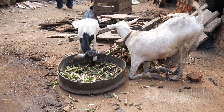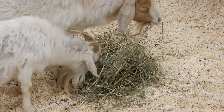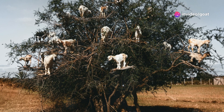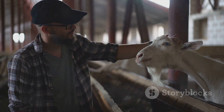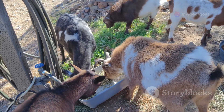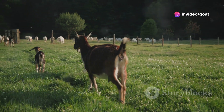Acacia trees are an ideal food source that can sustain goats even in harsh conditions. The relationship between goats and acacia trees goes deeper. The trees provide essential nutrients that improve the health and productivity of the goats, while the goats help in maintaining the trees. It's a win-win for the farmer, the animals and the land. Farmers get healthier, more productive goats, and the land benefits from improved soil fertility and reduced erosion. This integrated approach to farming is what makes it truly sustainable.